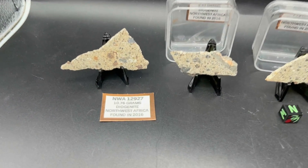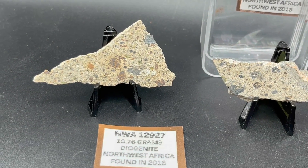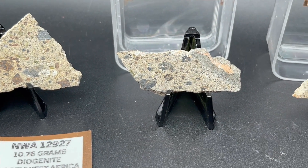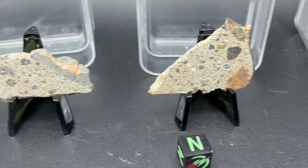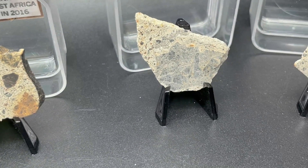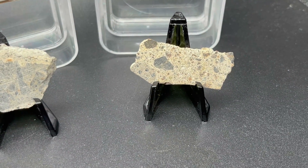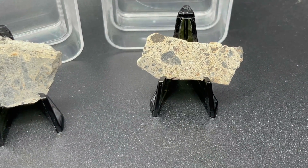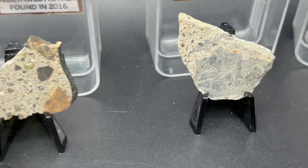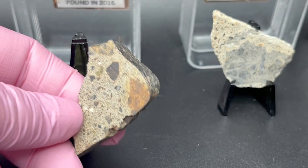Now I've turned them all over so you can see the other side. I like that one — that was really interesting. Now I did notice something as I was flipping them over: this one has some crust.